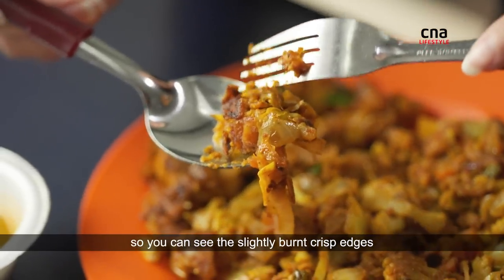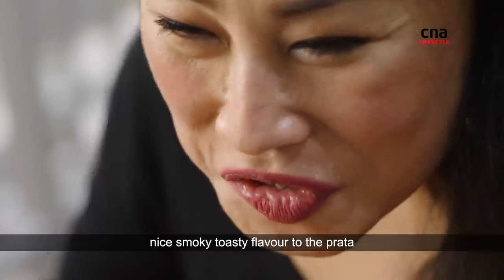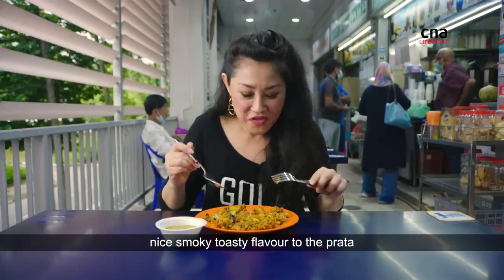I also do like that there are edges caught on the wok. So you can see the slightly burnt, crisp edges. So there's a nice, smoky, toasty flavour to the prata.